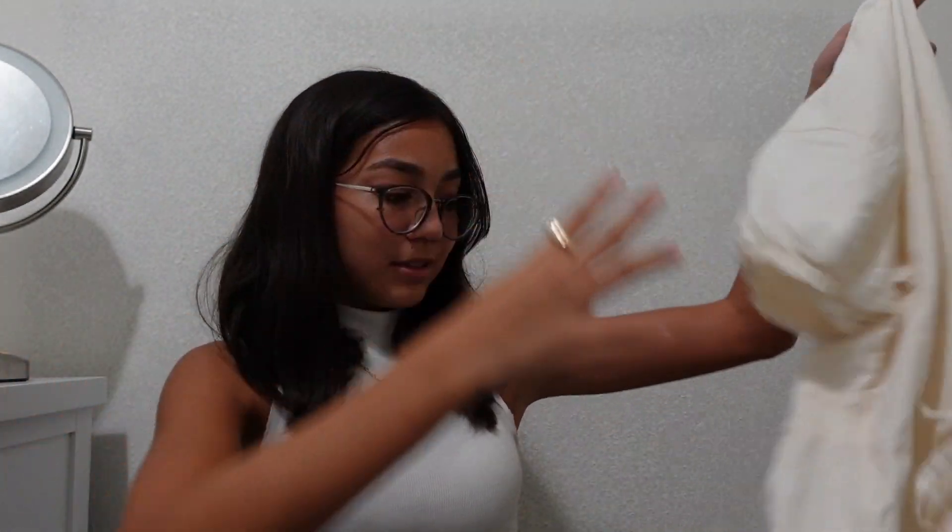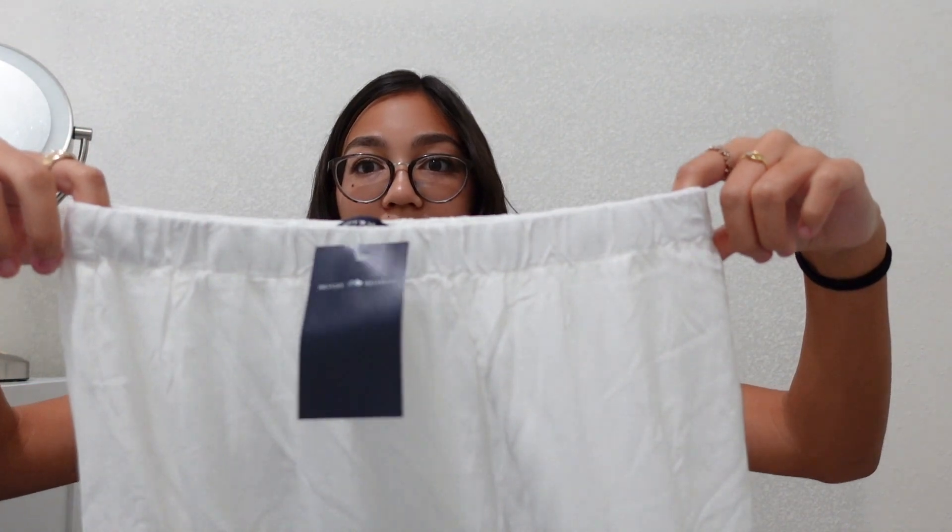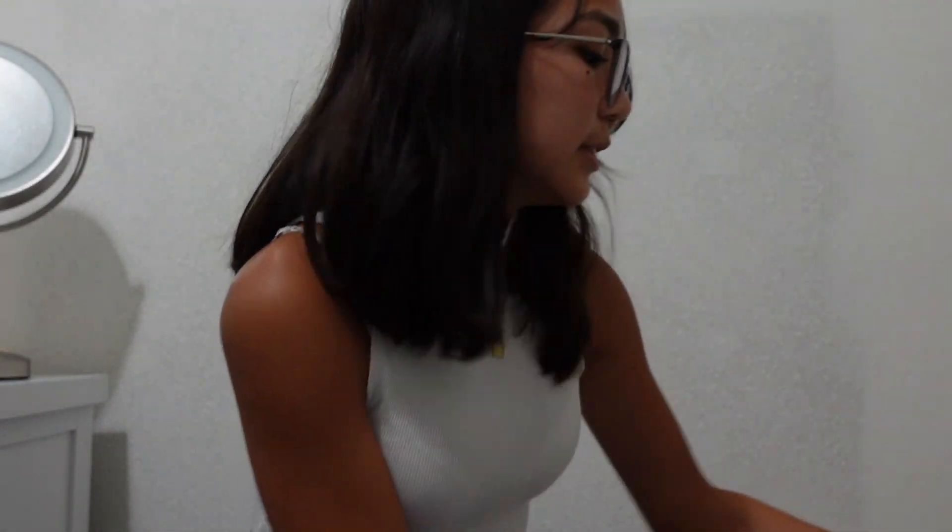I also got this long white flowy skirt for $32. It's very long but it's cute. I think the waist will fit me — it looks like my size. It's stretchy and just really long. For me it goes down almost to my ankle.